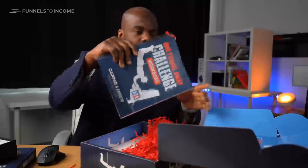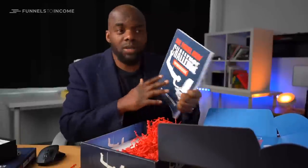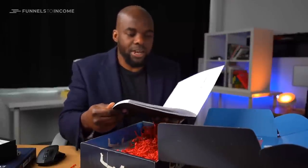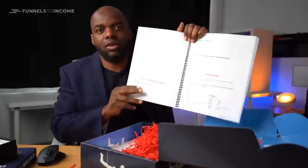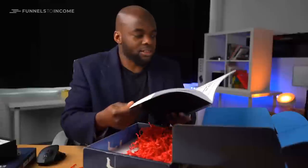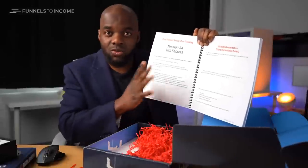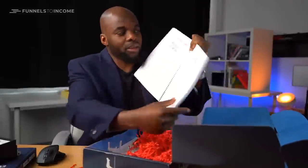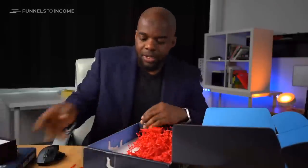And there's also the One Funnel Away workbook. This is where you make your notes every time you watch the daily session. You come in here and add your notes — there are spaces to write whatever you need to take down. It has all the missions listed. I'm currently on mission four, which is about 10X Secrets. This is actually quite good because as you go back and review your notes, it serves as a very good reminder.